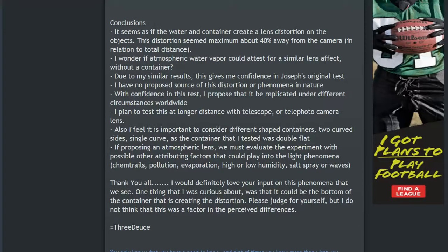If we're proposing a hypothesis about what in the atmosphere could cause this, we also need to evaluate other contributing factors. We have the proposed light-bending particles in chemtrails, pollution, and evaporation of water. Since this is over the ocean, there's always evaporation rising into the atmosphere. Could that evaporation rising into higher atmospheric levels be causing some of this diffraction?